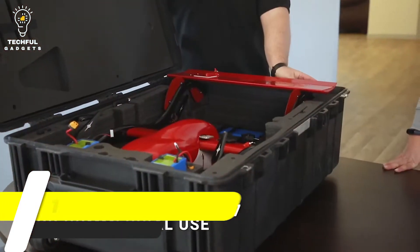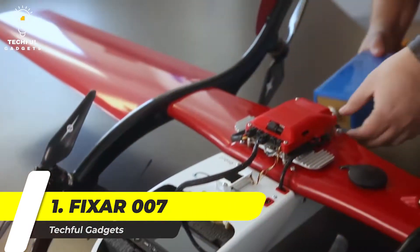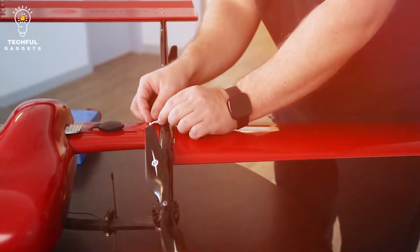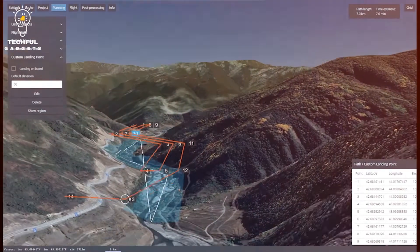Number 1. FIXAR-007. Meet your commercial and industrial needs with the FIXAR-007 fixed-wing drone. Offering a 60-minute flight time, it is perfect for drone mapping and inspections, aerial imaging, surveillance, monitoring, and more.